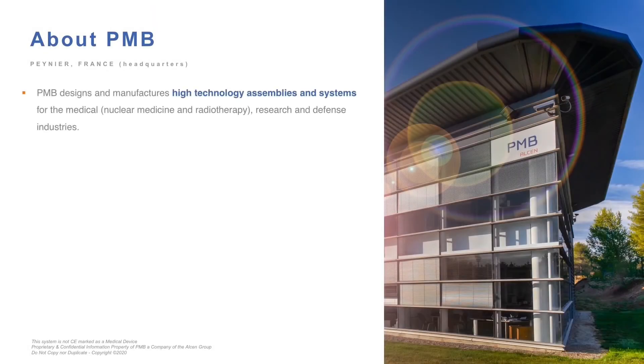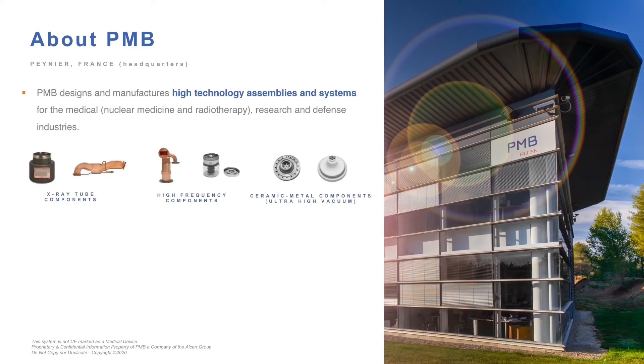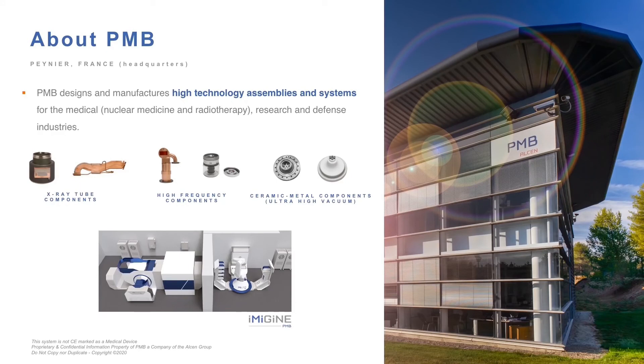Historically, PMB started with a specialty of assembling dissimilar materials such as metals and ceramics. Since the late 2000s, we have developed complex systems integrating particle accelerators. Among others, an automated system that produces in-house PET radiopharmaceuticals, and linear accelerators for non-destructive testing — in other words, high-energy radiography — and radiotherapy.